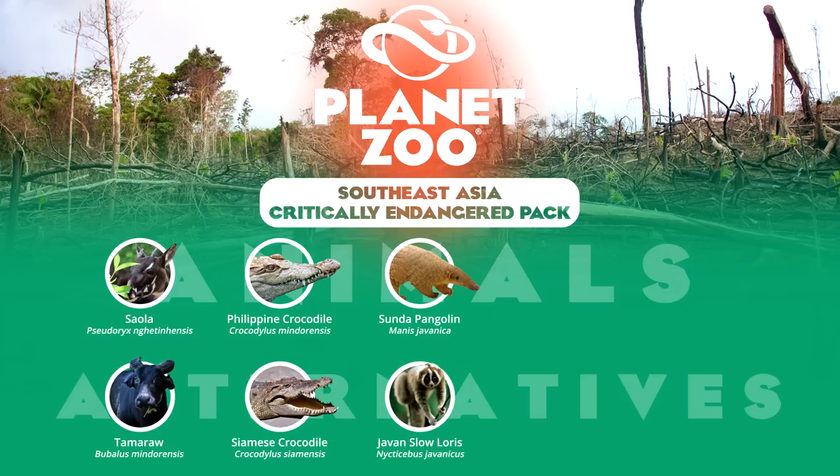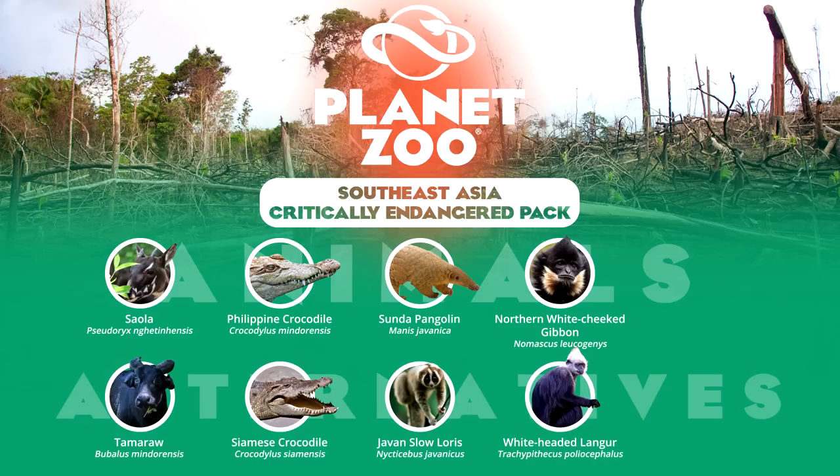A number of primates in Southeast Asia are also critically endangered. The northern white-cheeked gibbon is the most famous as it is quite common in captivity such as in Lincoln Park, Smithsonian and London zoos. Males of this species are unmistakable with their prominent cheek tufts. The alternative white-headed langur is among the rarest primates in the world, restricted to two populations in Northern Vietnam and Southern China, and is currently only exhibited in Chinese zoological institutions, with the Shanghai Zoo the most notable.